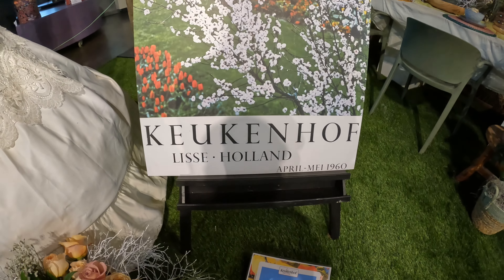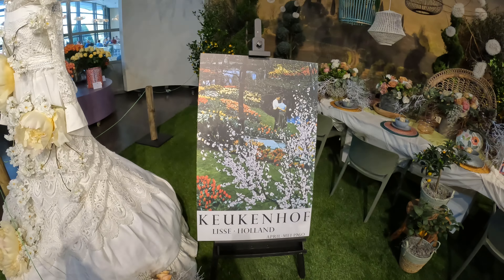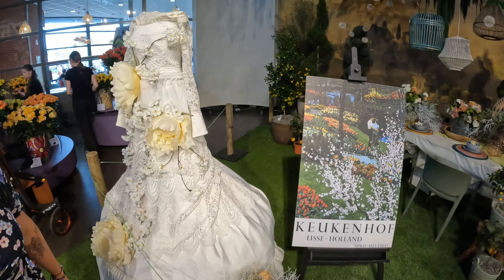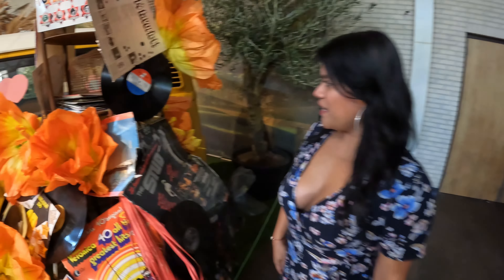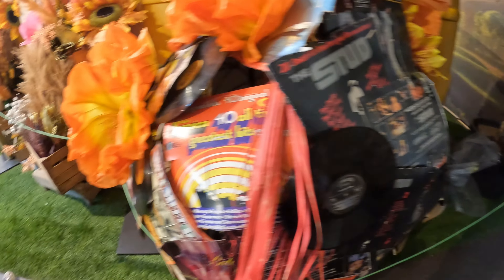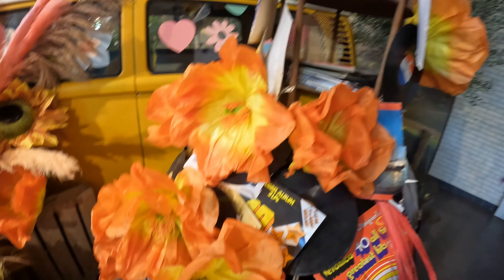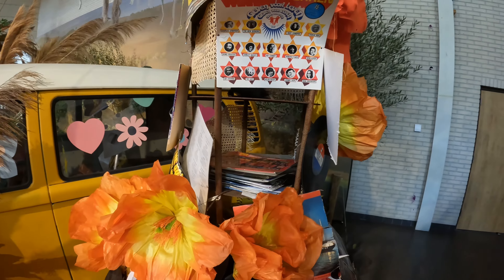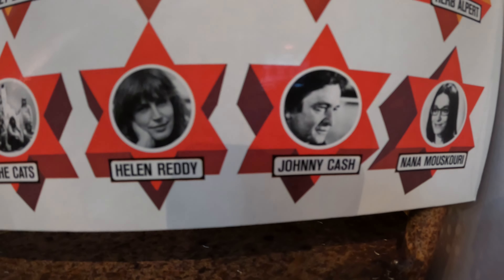This picture is from 1960 — Keukenhof. And there it says Lisse, Holland. Lisse is the place, the town where we are, just outside of Amsterdam. Here we have some vinyl records, 'Elf Provincie' — typical Dutch old vinyl from the 60s. I see Johnny Cash — Johnny Cash, one of my favorites!